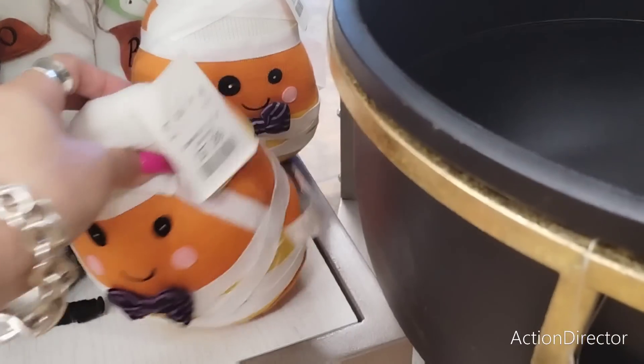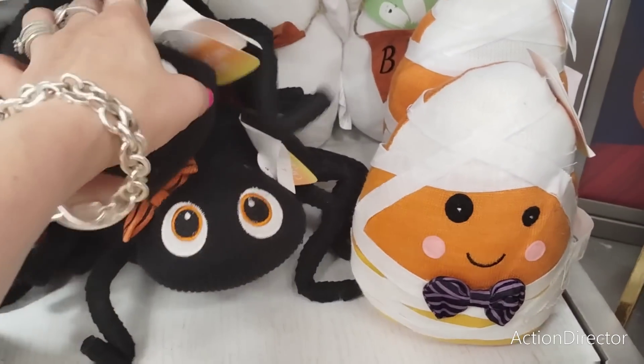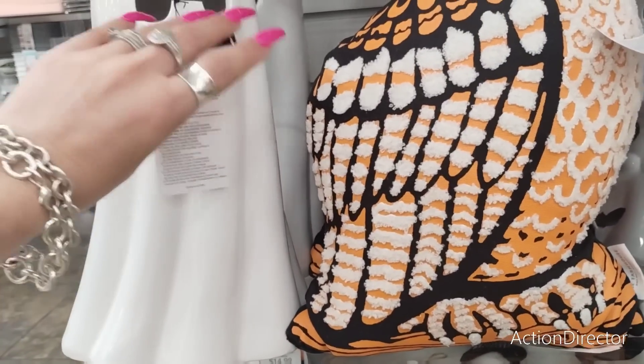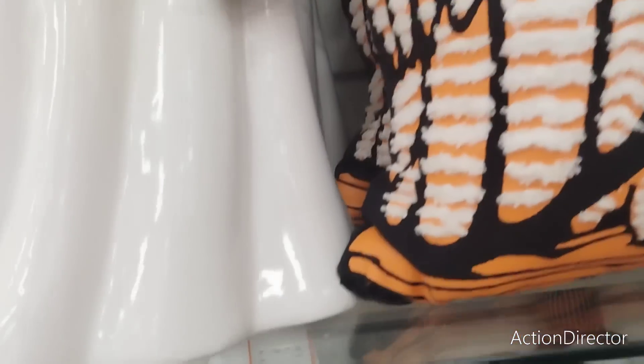$9.99. We actually have him but he was only $7.99 — he's super cute. I love the girl's fighter — she's absolutely adorable, coming in at $7.99. $14.99. The big Martha Stewart ghost — these are hot finds. I would guess $24.99.